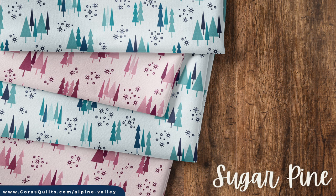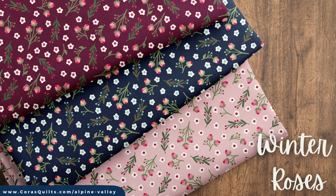The snowy pines that lived in the valleys of the Peaks print get their chance to shine in Sugar Pine. Surrounded by softly falling snow, these trees are great for adding a wintry touch to your holiday sewing projects.